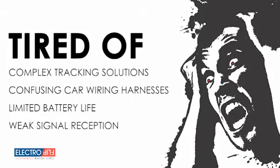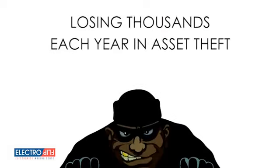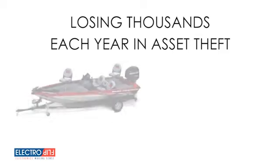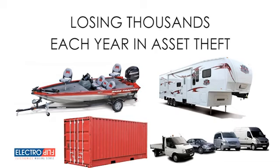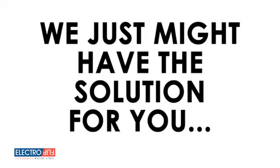Tired of complex tracking solutions, confusing car wiring harnesses, limited battery life, or weak signal reception? Do you own a small business that's losing thousands each year in asset theft, or simply have a boat trailer, toy hauler, cargo, or even just a vehicle you need to track and protect? We just might have the solution for you.